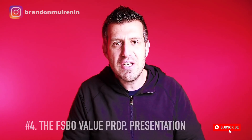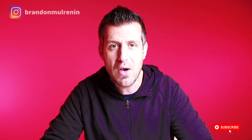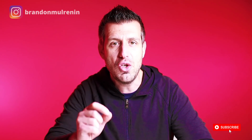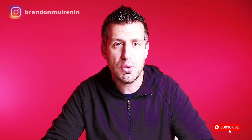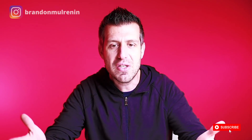Number four is the FSBO value proposition presentation. This is where you're going to communicate with the for sale by owner, as a backup strategy, all of the unique things that you offer in the marketplace that no other real estate agent offers. As an example, I offer my smart seller program, my flexible commission system, and my no-handcuff listing contract. All of these different things separate me from all of the other agents in the marketplace.